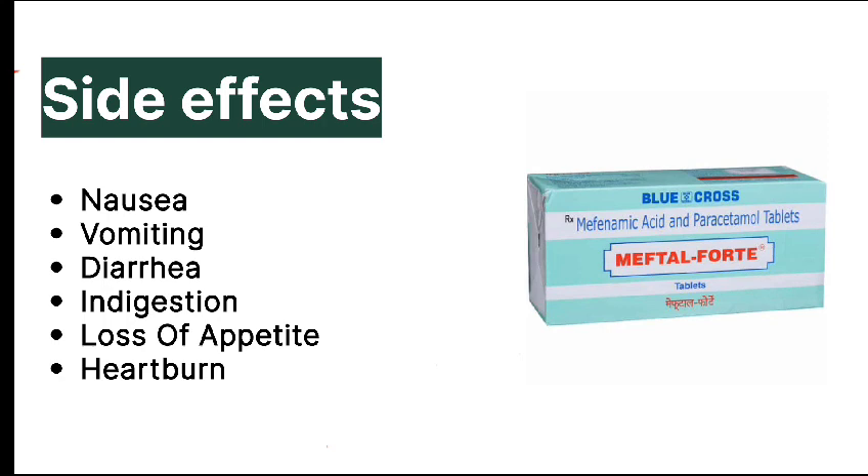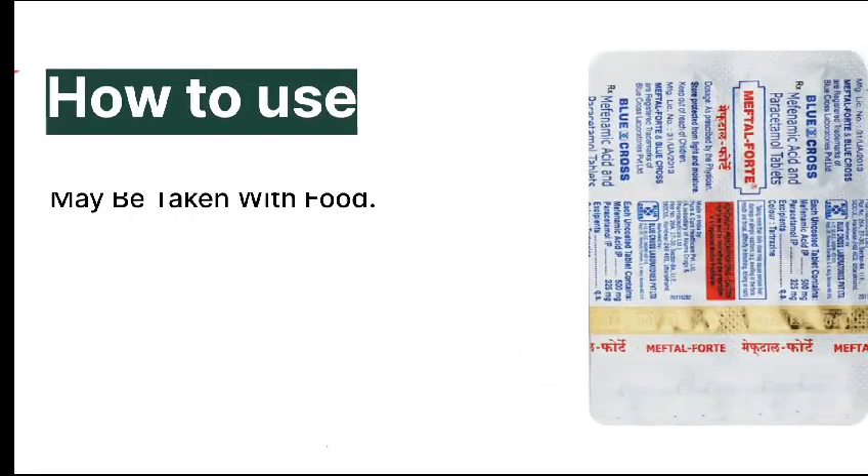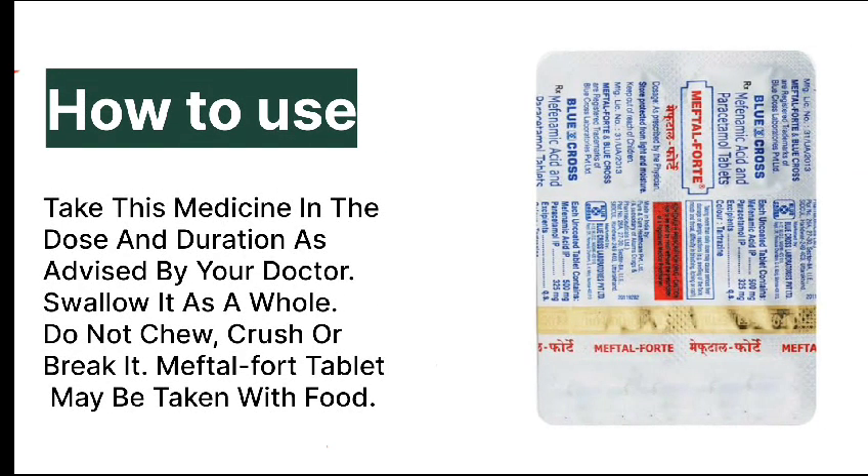Side effects: nausea, vomiting, diarrhea, indigestion, loss of appetite, heartburn.